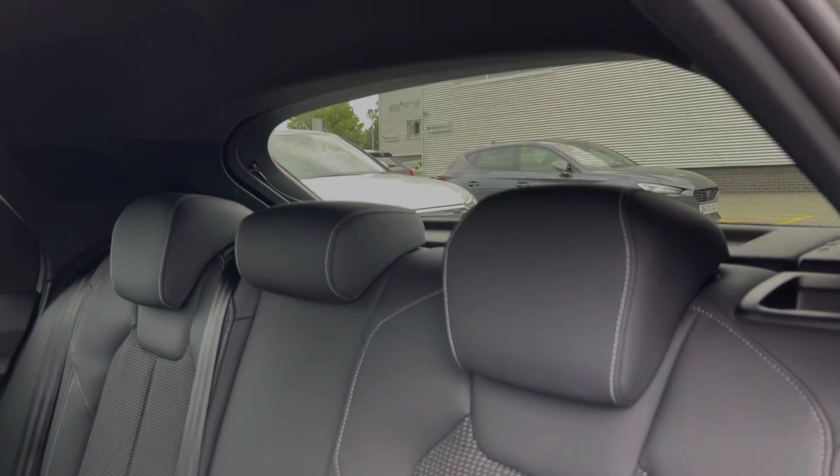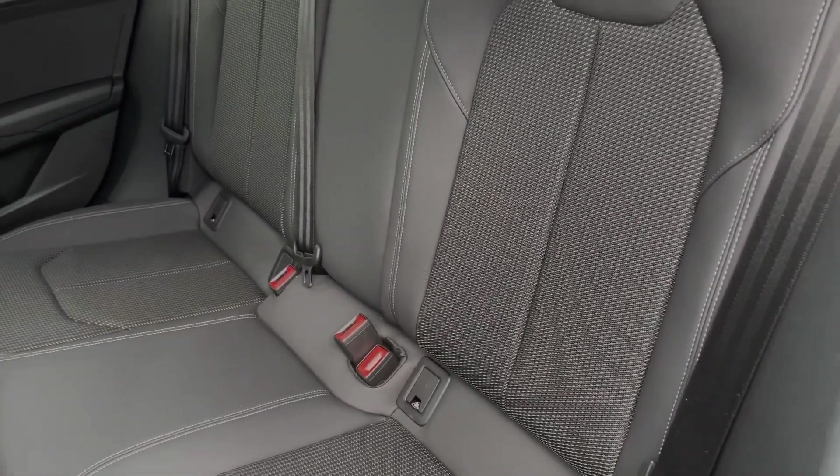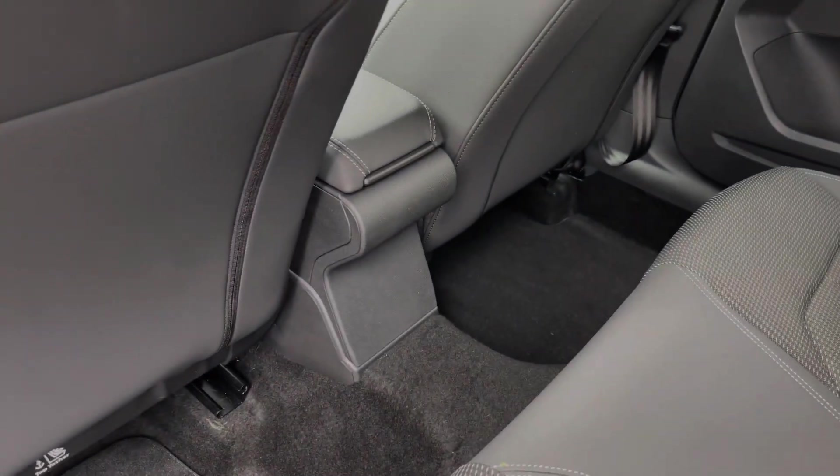The rear seats in this car come finished in the leather and cloth material and feature child isofix anchor points. Taking a look around the rear of the vehicle, we can also see the ample legroom here in the back for adults and children alike.